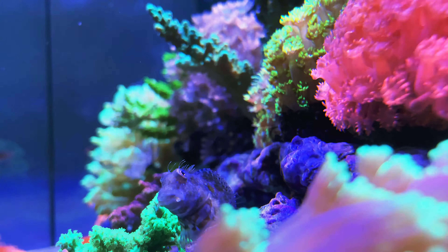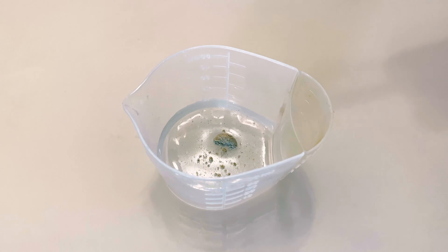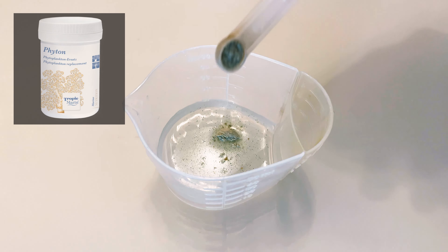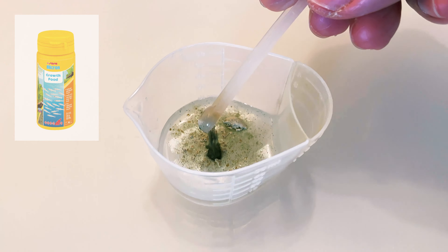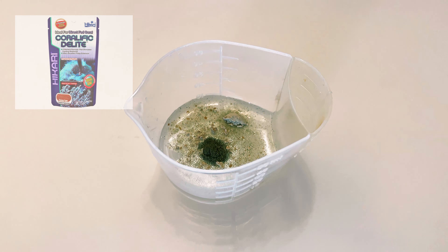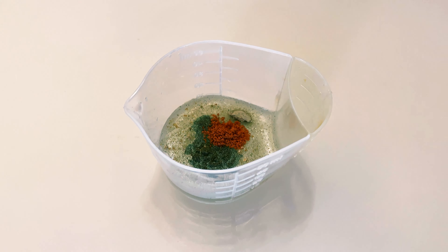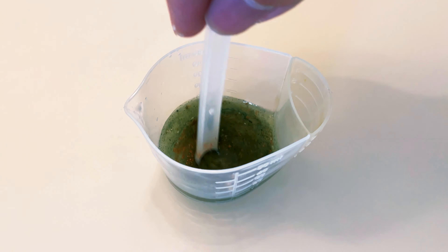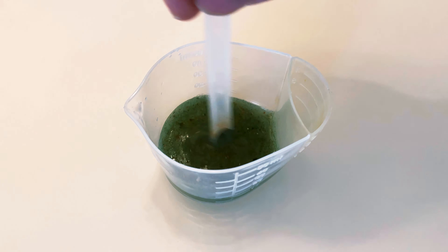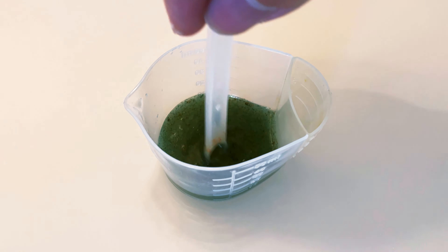Powdered foods can be used to feed corals and microfauna. One thing to know is that you can overfeed with these foods, causing massive algae outbreaks, so use them judiciously. I feed the tank once a day with a spoon of TM Phyton, a spoon of TM Zooten, half a spoon of Cera Micron, and a spoon of Hikari Coralife Delight. Mix them with some tank water, blend, and wait for them to be fully dissolved, then pour into the tank where the flow is the strongest. You should stop feeding powdered foods in case nutrients are running out of control.